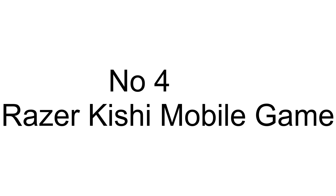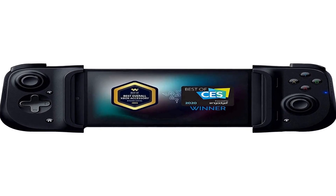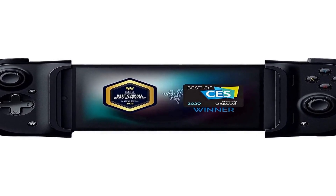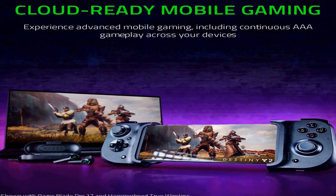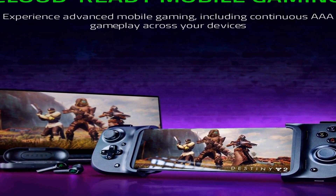The number 4 on the list. On Amazon you will find a number of different products, but we are putting this in our list because of many different aspects. It is a Universal Mobile Gaming Controller designed to bring console-level control to your phone for gaming anywhere.